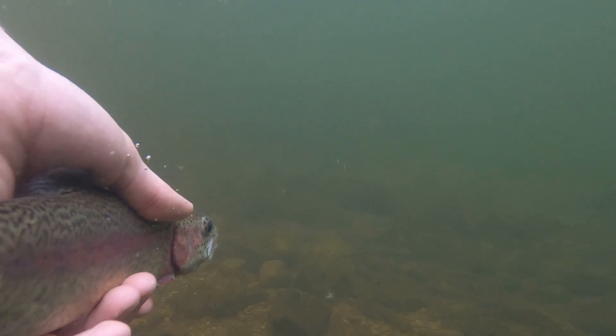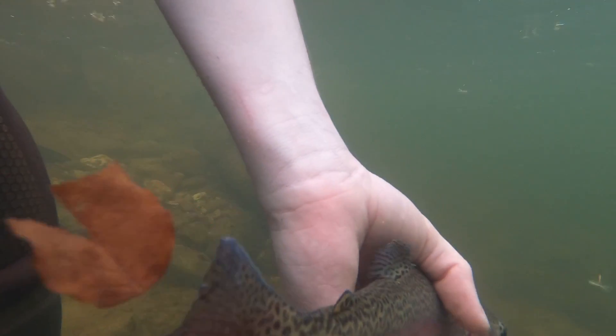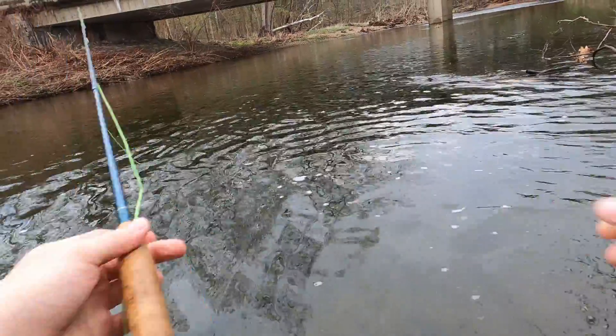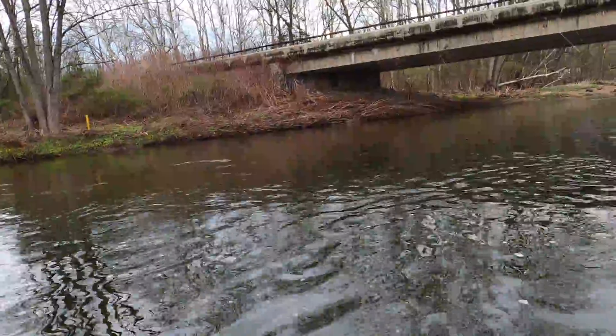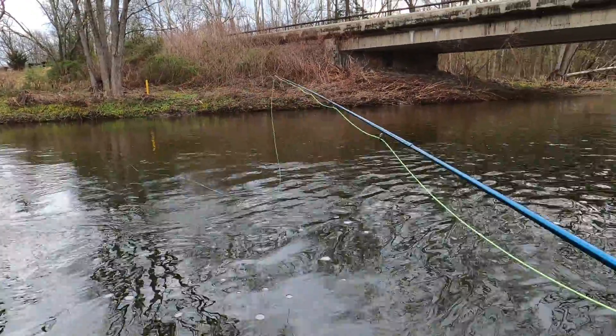These guys are always so rambunctious even after you get them in the net. There he is — let's see if we can get a nice underwater shot. First real fish of the day on the little green nymph; hook came out in the net, love to see it. Hopefully you guys saw some of that underwater release, because the GoPro did die shortly after. I'm hoping we got most of that footage, because that was a nice epic release. Let's go catch some more.